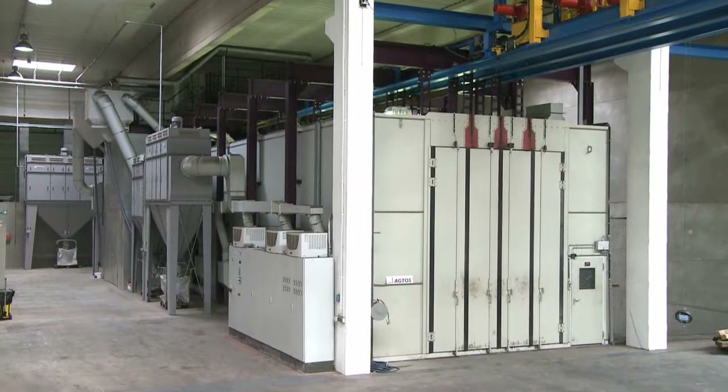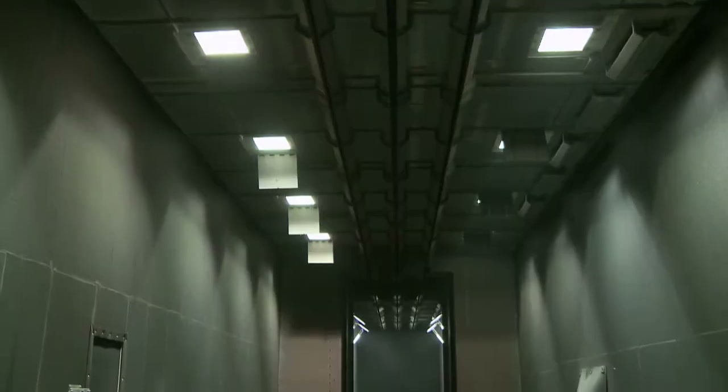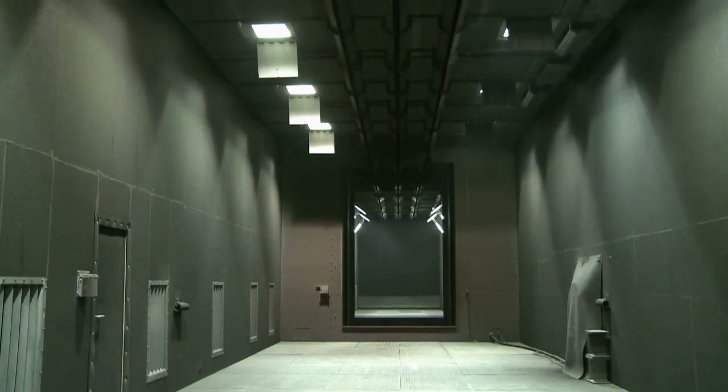We describe the function and operation of the Octos Continuous Hanger Type Blast Machine, with an application example in which crane components are cleaned.